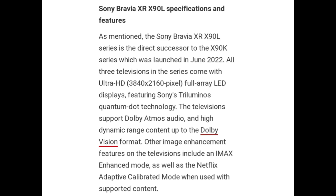The television supports Dolby Atmos Audio and high dynamic range content up to the Dolby Vision format. Other image enhancement features include an IMAX Enhanced mode as well as a Netflix Adaptive Calibrated mode when used with supported content.